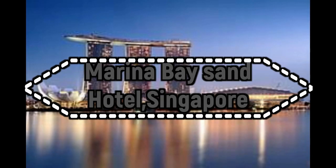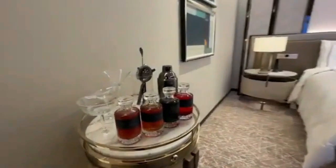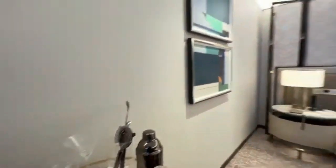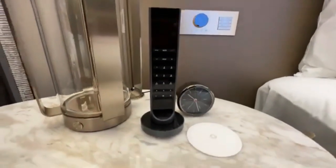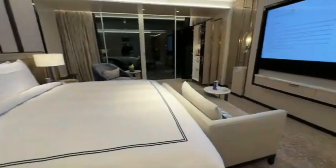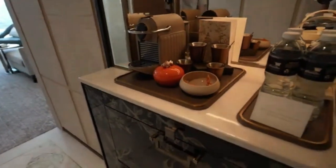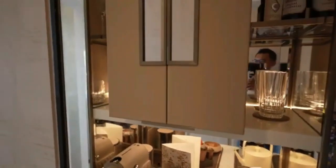Number 2: Marina Bay Sands Hotel, Singapore. The Marina Bay Sands Hotel in Singapore is an iconic and luxurious integrated resort that has become a symbol of the city-state's modernity and prosperity. Opened in 2010, this architectural marvel is situated in the heart of Singapore's central business district, overlooking the Marina Bay area. Designed by renowned architect Moshe Safdie, Marina Bay Sands is not just a hotel, but a comprehensive entertainment complex that includes a casino, shopping mall, convention center, theaters, restaurants, and an observation deck.